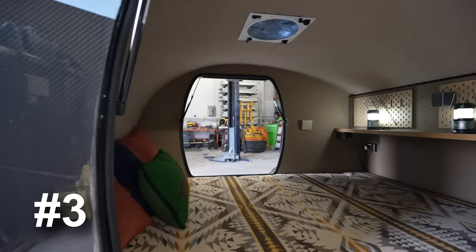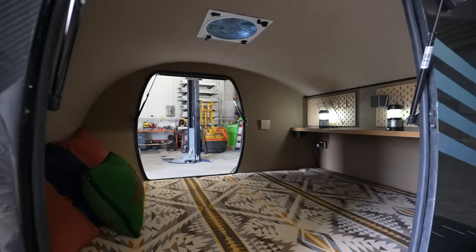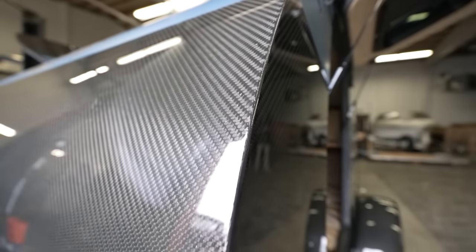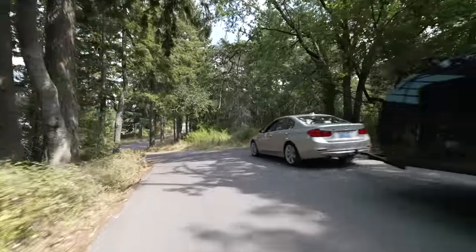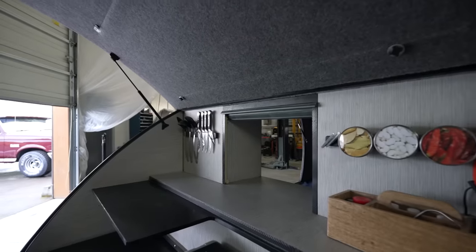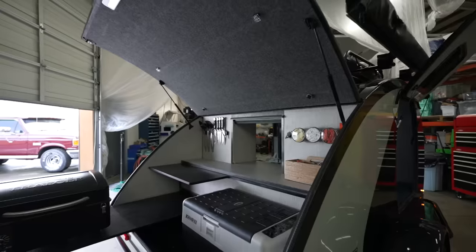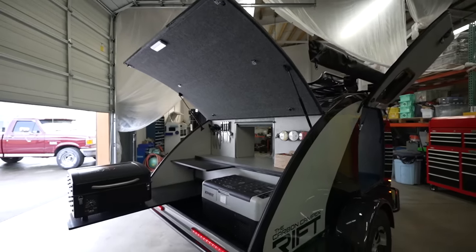Number three: I love the simplicity of this design. Because it's made from carbon fiber, there could have been a tendency to make the trailer more cutting edge — what I often define as people trying to reinvent the teardrop trailer, and in my opinion, this is where some manufacturers fail. There is a reason why the standard teardrop design has been so popular for so many decades, especially the kitchen galley layout.